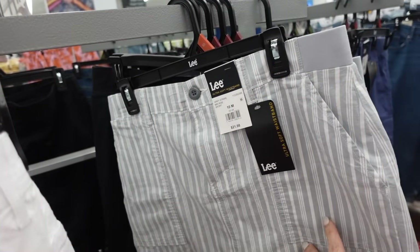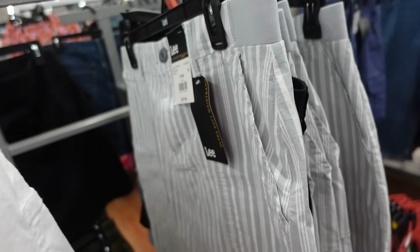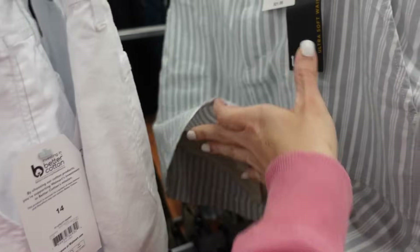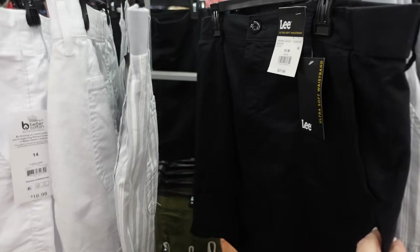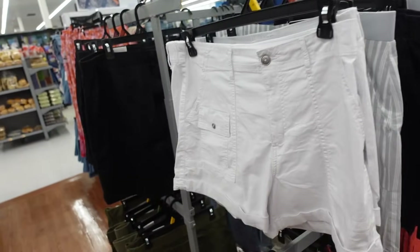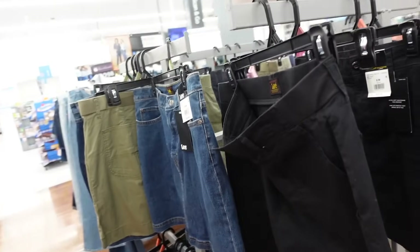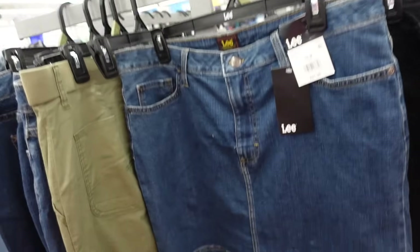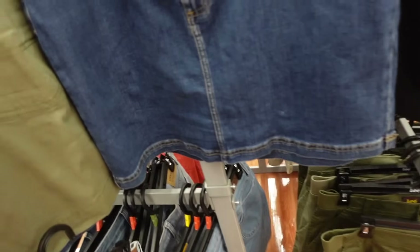New color in the shorts or skort from Lay — pork chop pockets, elastic band, built-in shorts, and pockets in the back. Now in straight, also comes in black, khaki, orange, and denim. They are $21.98, available in mid-tone denim and lighter chambray.